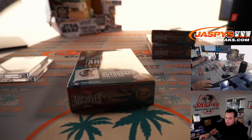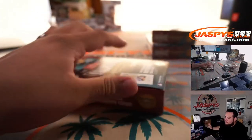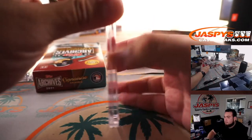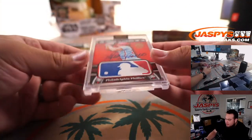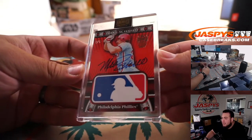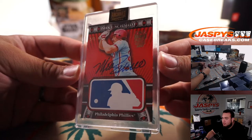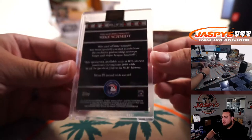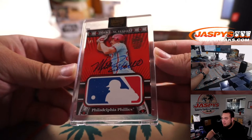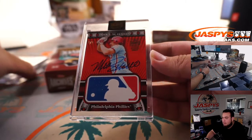And in box two — wow, another one-of-one! It has an MLB logo at the bottom — Mike Schmidt for the Phillies! Three-for-three. You are Daniel in one-of-ones. That makes seven one-of-ones so far out of the last eight boxes. Three-for-three.